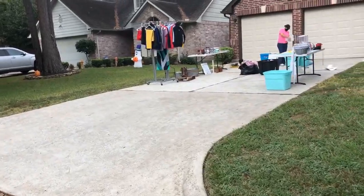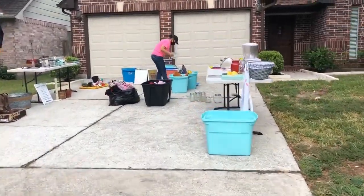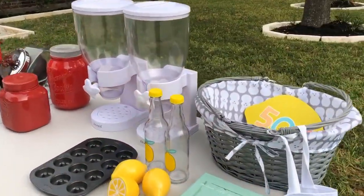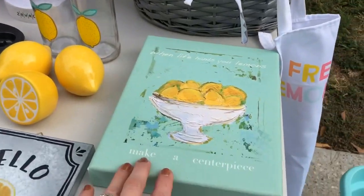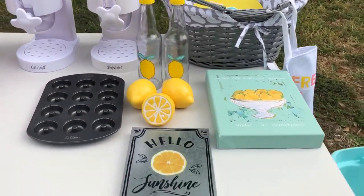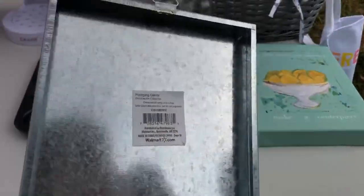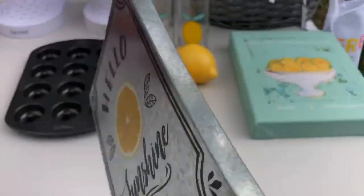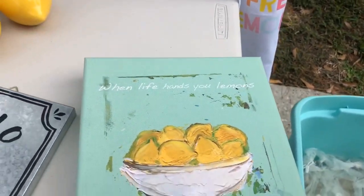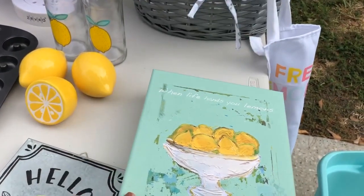Now we've moved on to a different neighborhood — that upscale garage sale only had a handful of homes. My eye caught this lemon collection. Someone apparently had a lemonade stand, and I certainly don't need anything for that, but when I'm offering a lemon dessert or setting up a dessert bar, that could be a nice addition. That's from Walmart. I got the lemon items for $2. When life gives you lemons, make a centerpiece — I love what it says, and I like the colors.